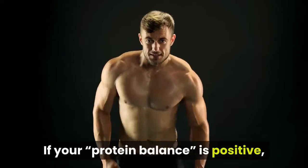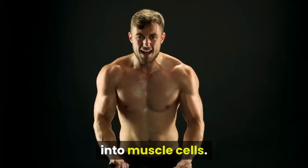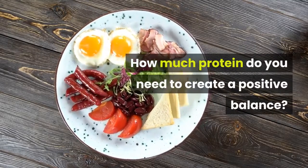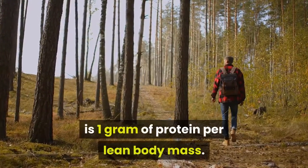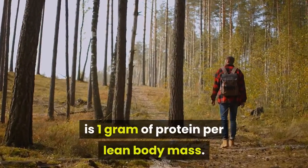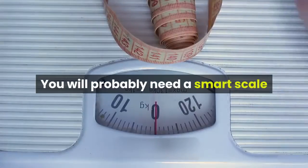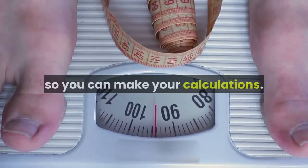If your balance is positive, the surplus can be directed by resistance training into muscle cells. How much protein do you need to create a positive balance? This will change from person to person, but the minimum you will need to take is 1 gram of protein per pound of lean body mass. Lean body mass is the amount of weight you have without the fat. You will probably need a smart scale or another way to obtain this number so you can make your calculations.